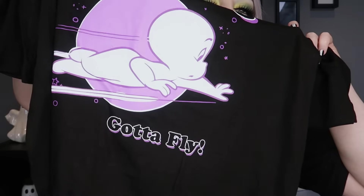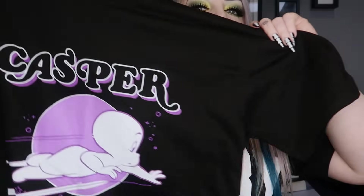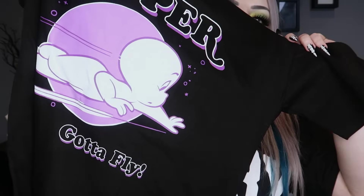Then I got this one which was a little more expensive because it's branded — it's a Casper the Friendly Ghost one, says 'Gotta Fly' at the bottom. Very cute but very large. This is a size small and it's very very oversized — I originally bought a medium as I'm a 12 to 14, but even the small is so big on me. If they did an extra small I would have bought that. It's cute and very loungy. This one came to about 12 pounds.